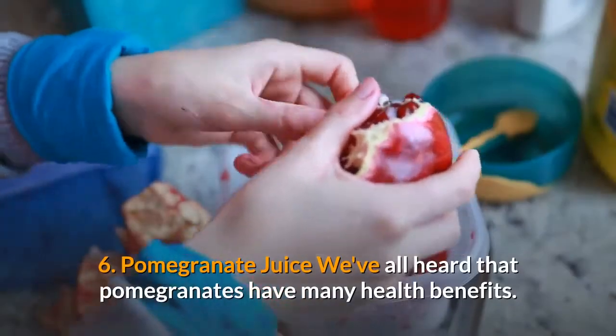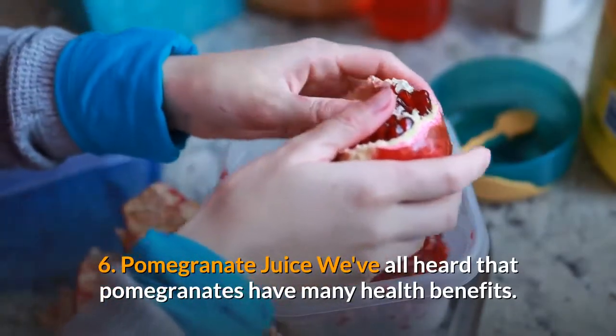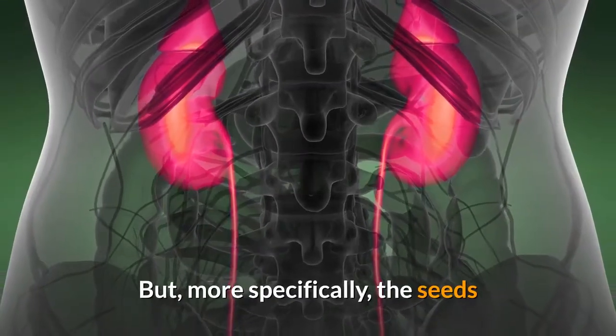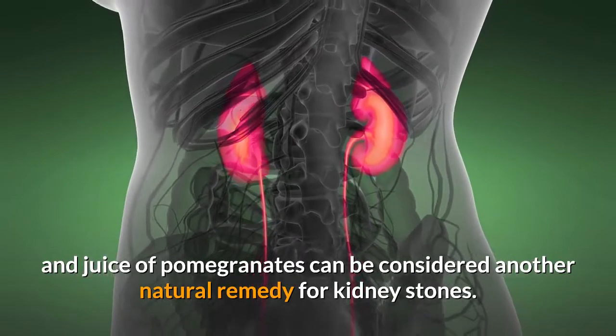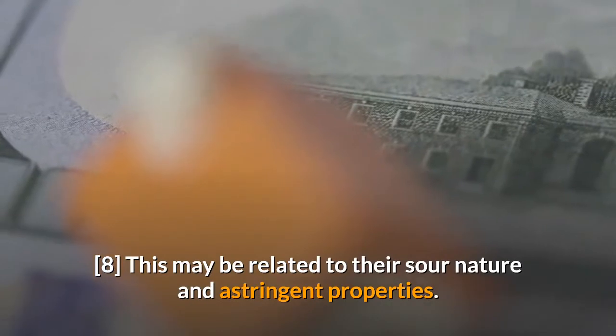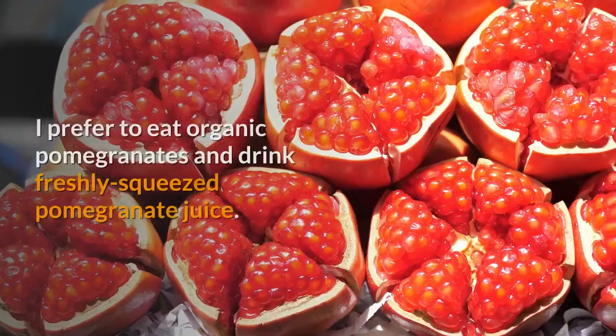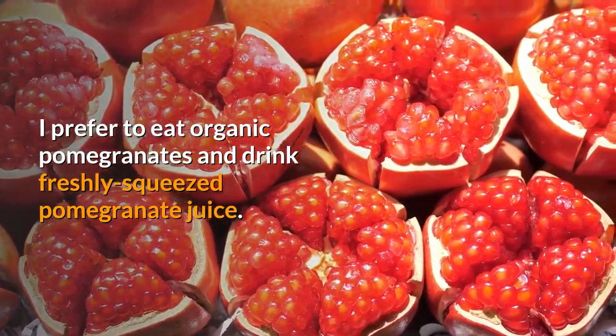6. Pomegranate juice. We've all heard that pomegranates have many health benefits. But more specifically, the seeds and juice of pomegranates can be considered another natural remedy for kidney stones. This may be related to their sour nature and astringent properties. I prefer to eat organic pomegranates and drink freshly squeezed pomegranate juice.